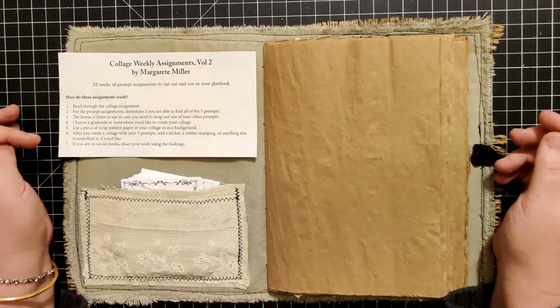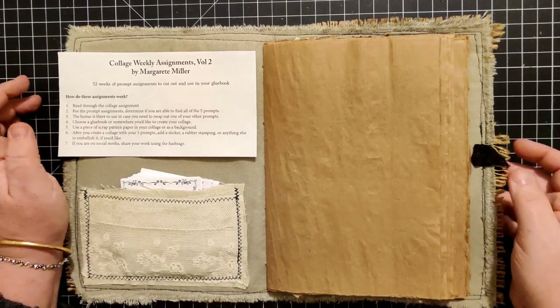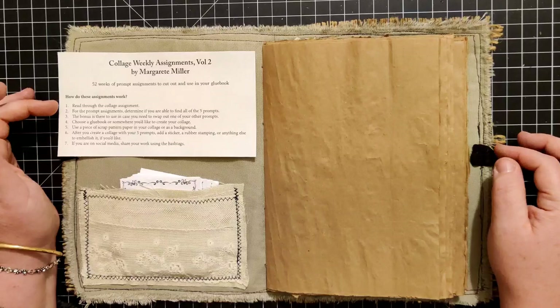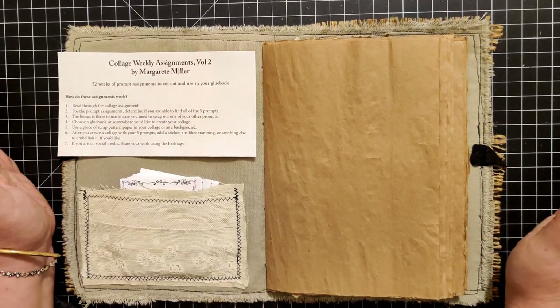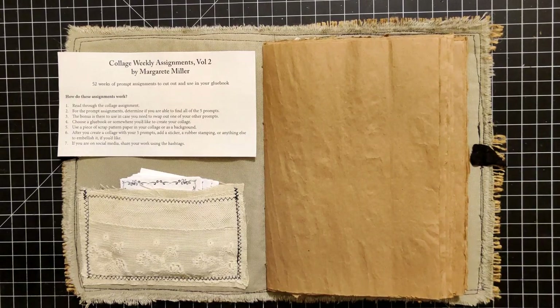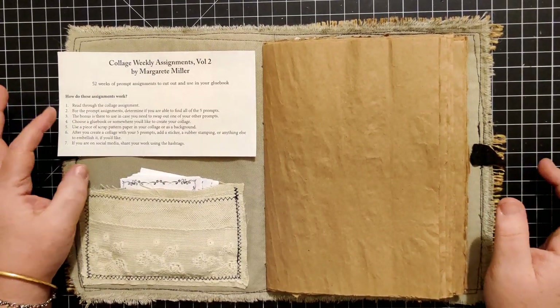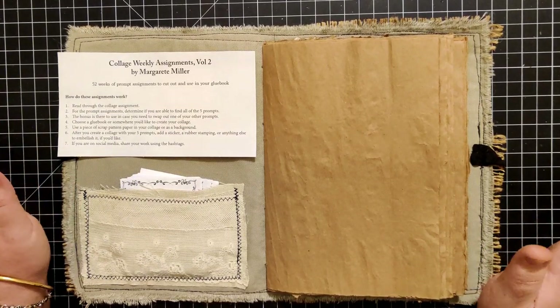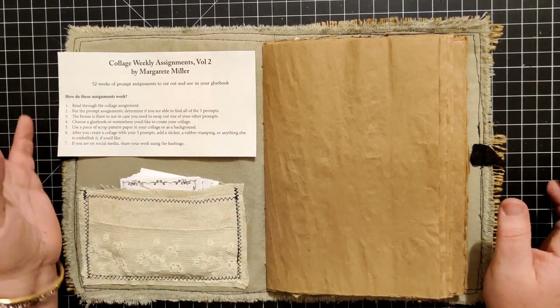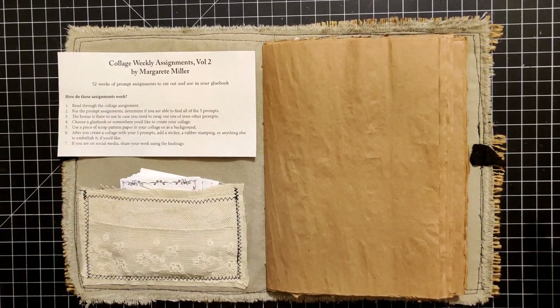So basically each week you get an assignment list of prompts. There's five prompts and then a bonus. What you are supposed to do is use each of the five prompts, and if you want to use the bonus, you can. I tend to use all of them every week. If one of them just isn't working for you, you can use the bonus in place of one of the five prompts if you'd like. Really, there's no rules - you do what you want, you do what makes you happy.